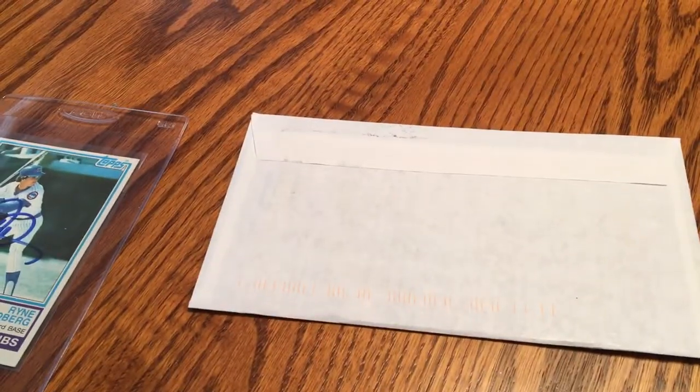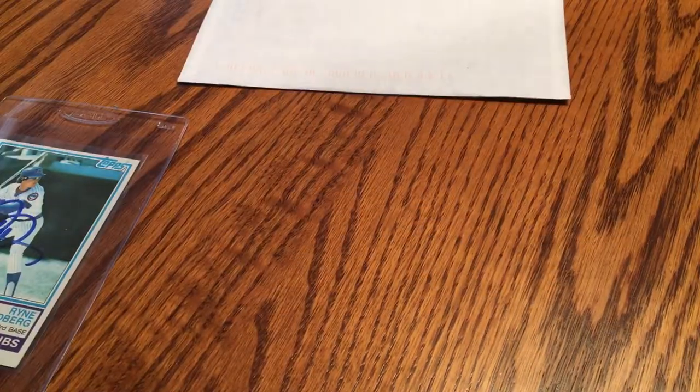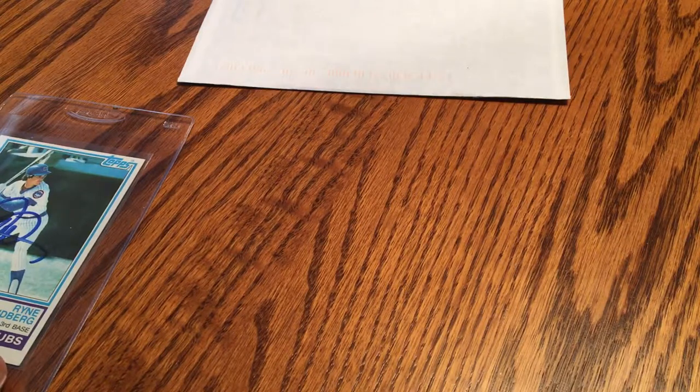Hey guys, how's it going? I am here today with a couple of through-the-mail successes I wanted to show you all. I've got one here in the mail that I just got today and one that came in I think Wednesday, a couple days ago.